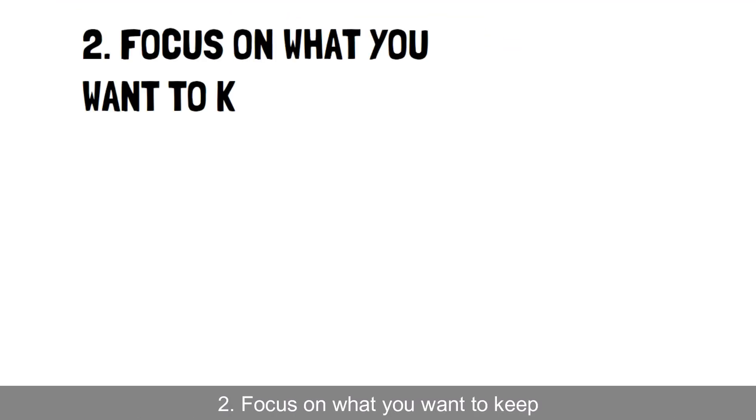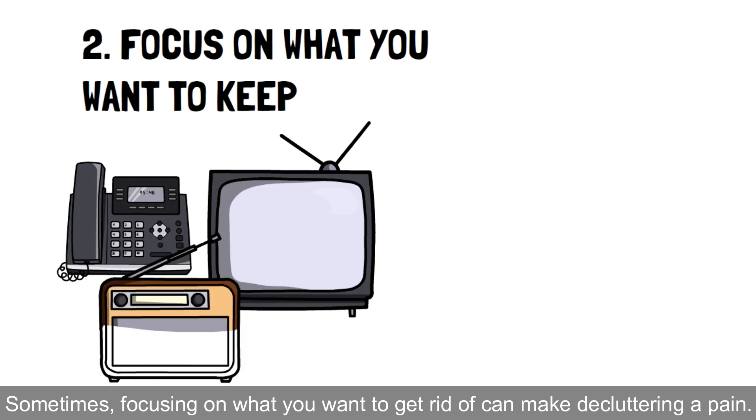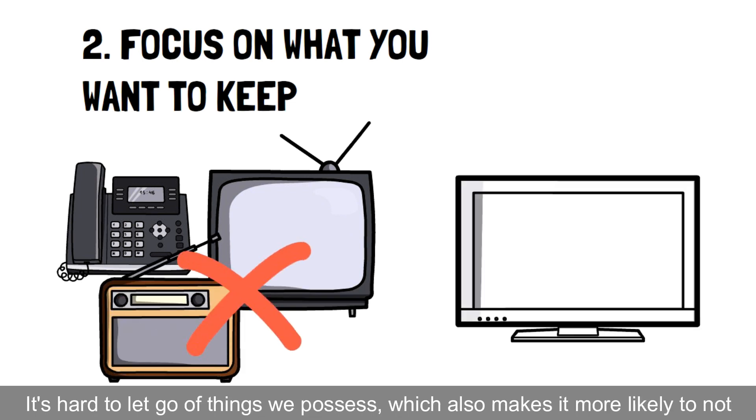Hack 2: Focus on what you want to keep. Sometimes focusing on what you want to get rid of can make decluttering a pain. It's hard to let go of things we possess.